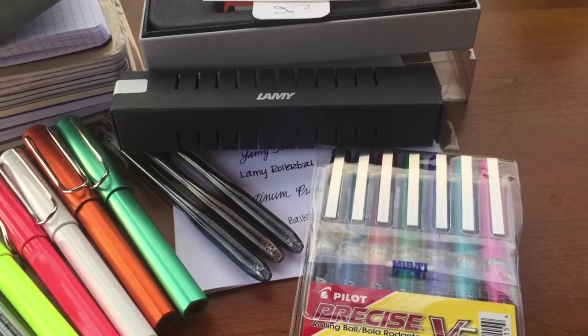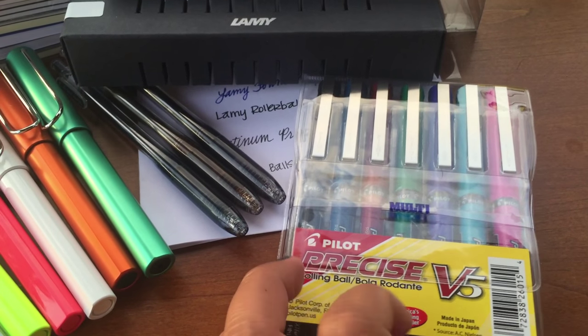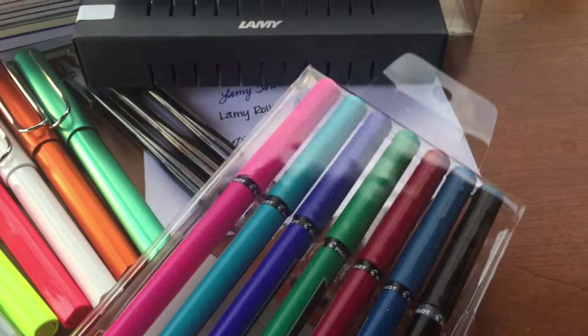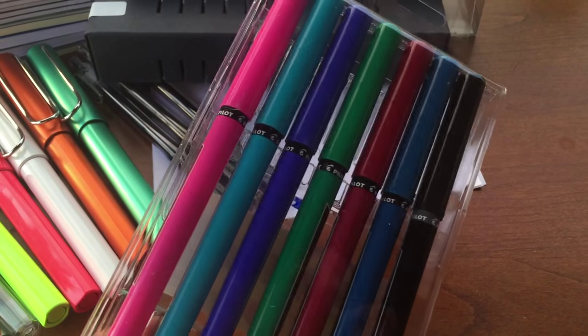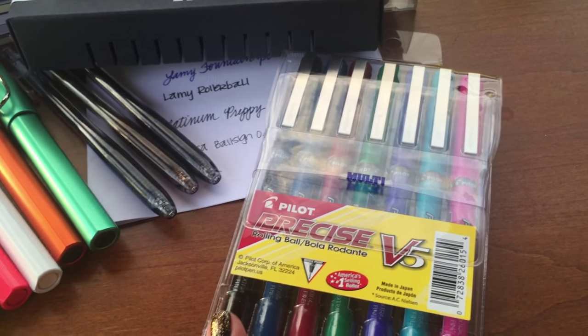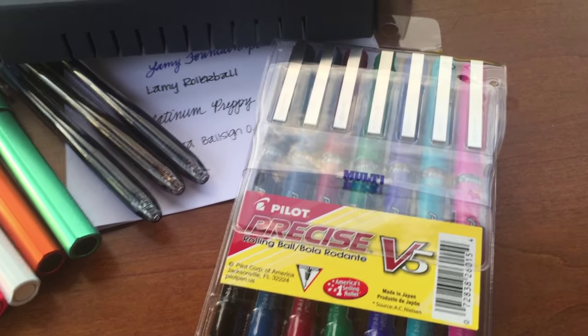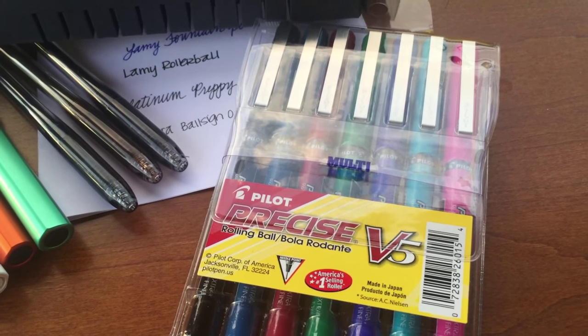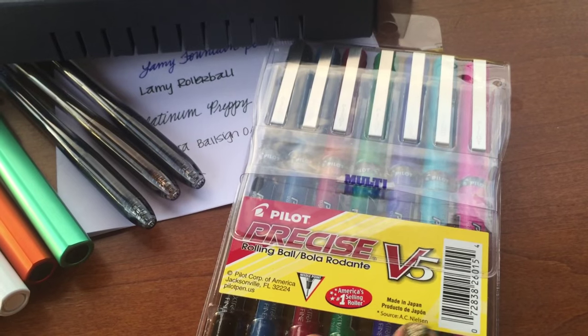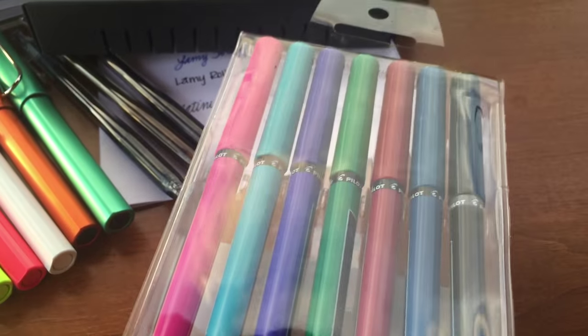I picked up this set of Pilot roller balls. I am not new to these pens at all — I really enjoy them and I had a few that were running out so I thought I would replace them. These are great if you like a finer tip and really like roller balls. These are the needle point V5, so the point tip is 0.5.